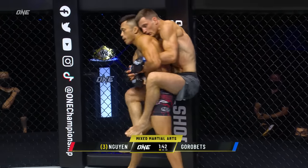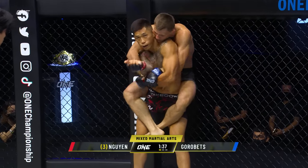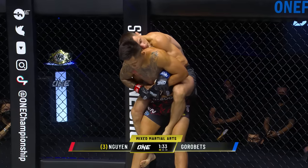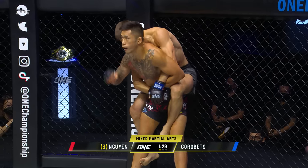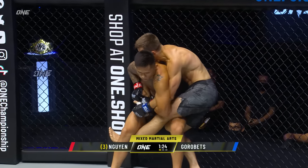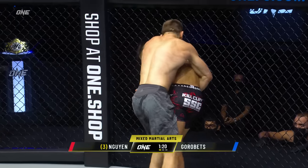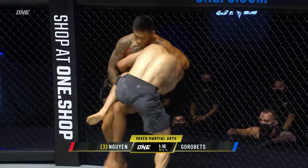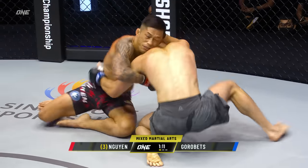Gorobetz climbs on him there, makes himself into a human backpack. Good back take. Martin Nguyen's gotta be careful. Good job right there — see how he took the right arm of Gorobetz and brought it underneath his arm to avoid the choke. That was smart. Now he's just gotta sit there and wait. It's gonna be hard for the referee to stop this position because it's a dominant position. But Gorobetz changes things up. Lots of instructions coming from the corner of Kirill Gorobetz, and now Martin hoping to slap on a submission.